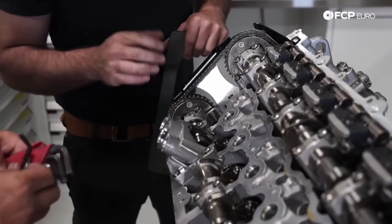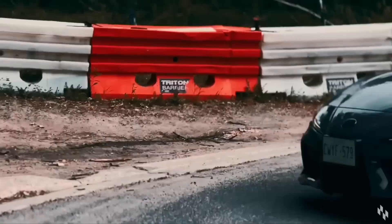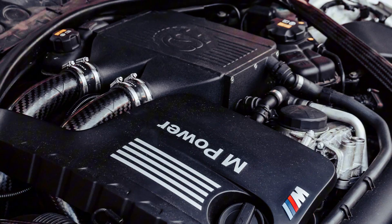The B58 doesn't scream — it purrs with confidence. It's the silent killer of the BMW lineup. Now the S55 — that's another story.